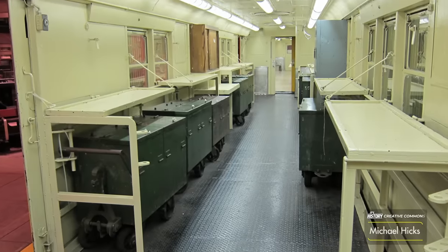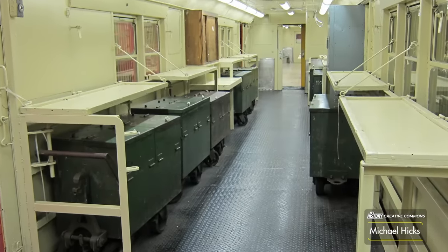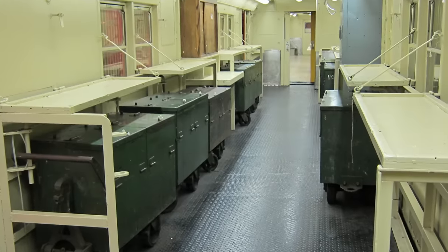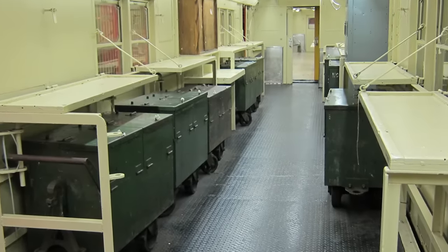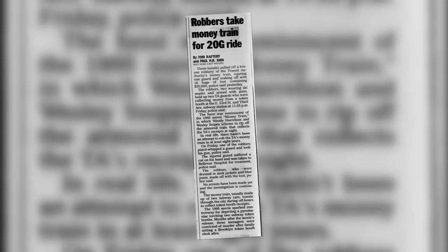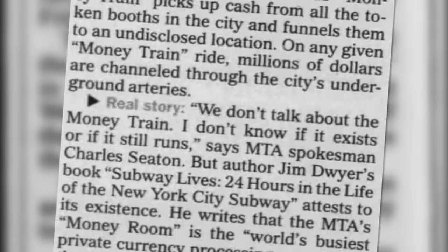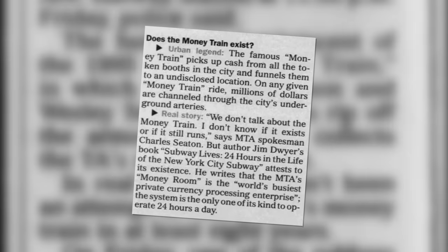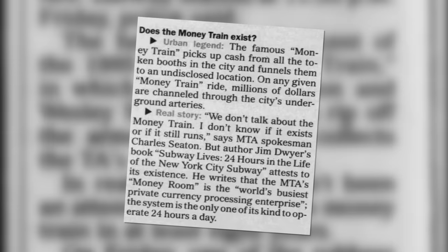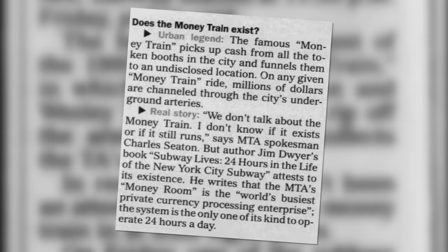After the film was released, the public, especially tourists, would photograph and film the money train any chance they got, basically dismantling years of secrecy in an instant. There was also a robbery attempt that imitated the film in 2003, followed by some reports that would suggest that the MTA discouraged this type of PR. For example, a 2003 article by the Daily News called the concept an urban legend and asked the MTA directly if the money train exists, to which the MTA responded, quote, 'We don't talk about the money train. I don't know if it exists or if it still runs.'